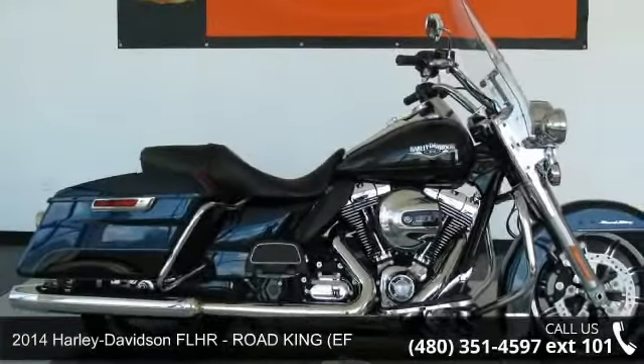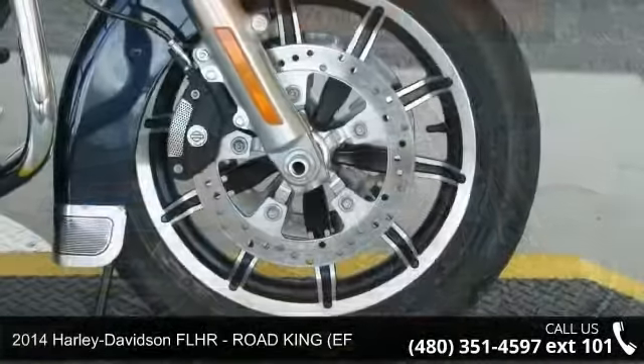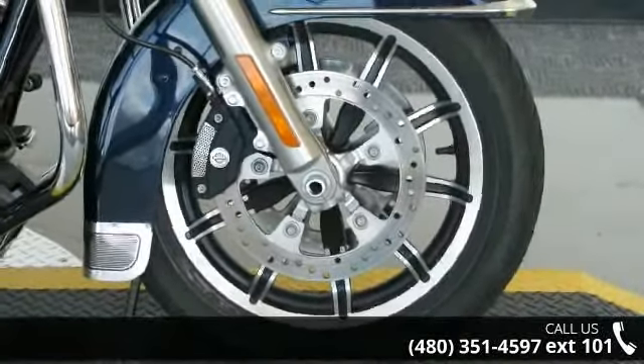Presenting the 2014 Harley-Davidson FLHR Road King EF. If you are looking for a great motorcycle, this one could be yours today.